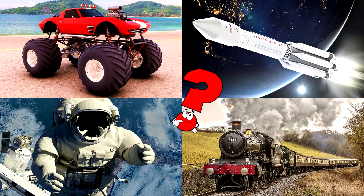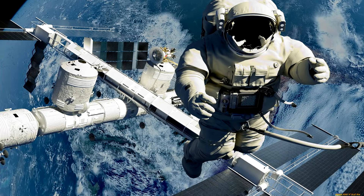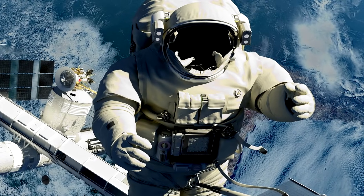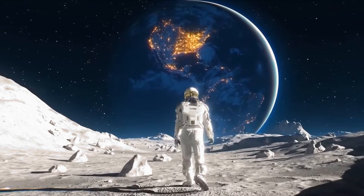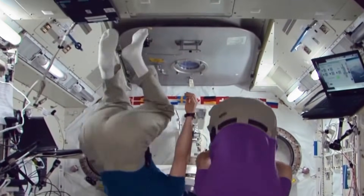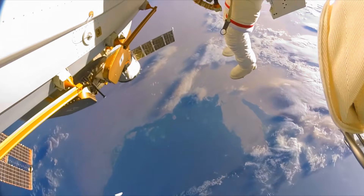Astronauts wear special suits to keep them safe when they go outside the station to fix things and explore! You got it right! Well done! Did you know astronauts float because there's no gravity in space? The space station is like a big floating home where astronauts live, work, and learn!